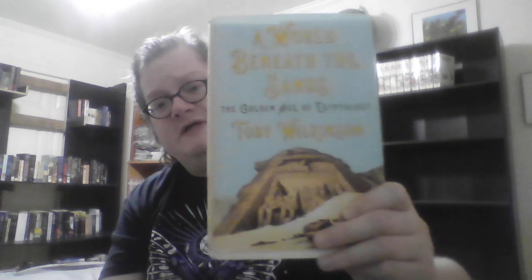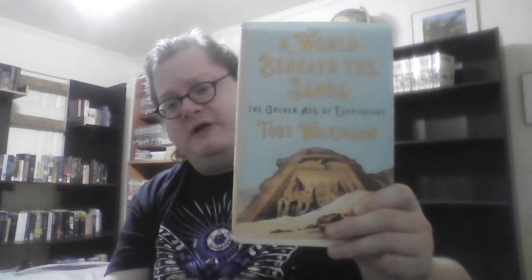I also really love A World Beneath the Sands: The Golden Age of Egyptology by Toby Wilkinson. This is a history of Egyptology from the 18th century through to the discovery of the tomb of Tutankhamun, and it is very well done.